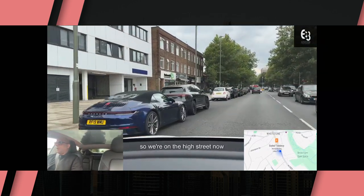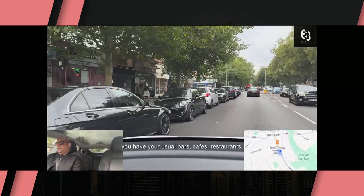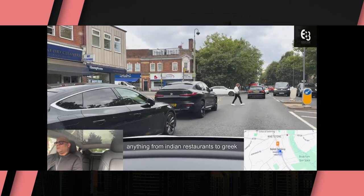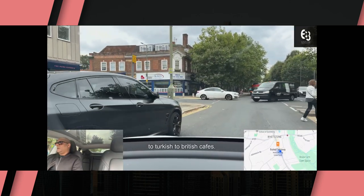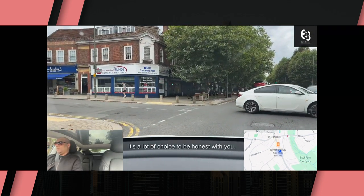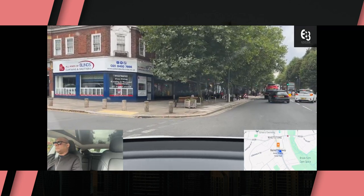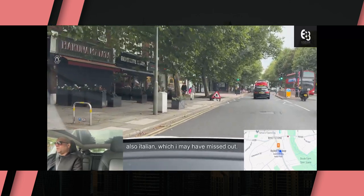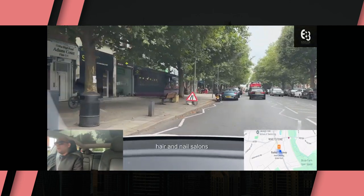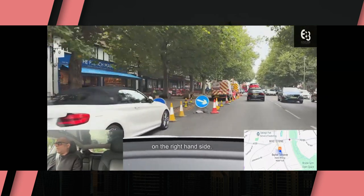So we're on the high street now. As you can see there's various shops both on the left and the right. You have your usual bars, cafes, restaurants — anything from Indian restaurants to Greek to Turkish to British cafes, also Italian. It's a lot of choice, it really would not disappoint most people. You also have your hair and nail salons, and there's a shisha place as well, which is growing in popularity on the right hand side.